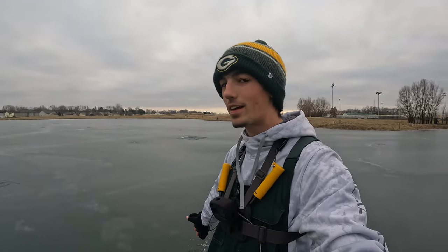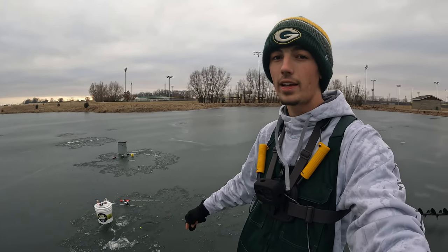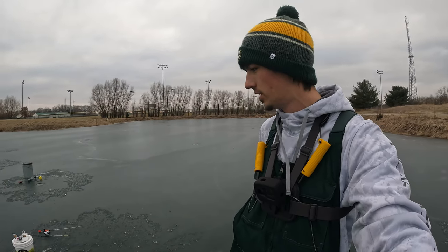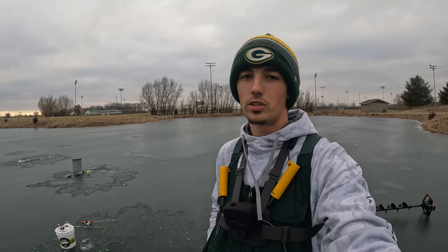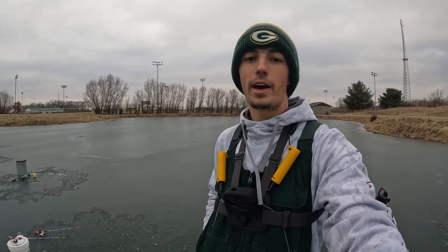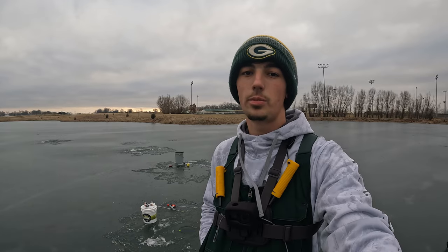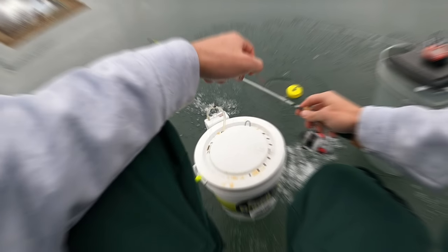Welcome back to the channel. As you can see, we are back on the ice. I am fishing a pond that I fished last year and we caught some nice bluegill and bass through the ice. We got some live minnows that we are going to set about a foot or two above the bottom, hopefully a big bass comes by and picks that up. We are also going to be jigging for some big bluegill, so it should be an awesome day - don't go anywhere!